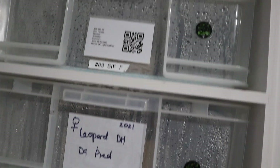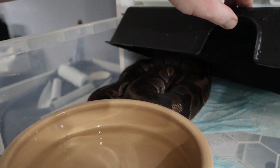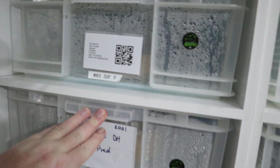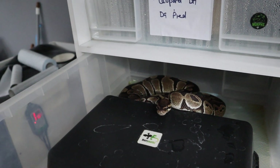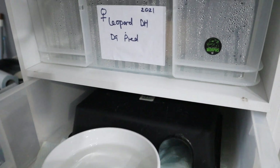So here we have the double het DG Pieds - the leopard one is in shed, putting on good weight, feeding well. You can see this one's in deep shed but we won't disturb that too much. We've given them extra moisture. And there's the double het DG Pied girl - she's about 1,200 grams right now, she's settling in really well, so delighted with that.